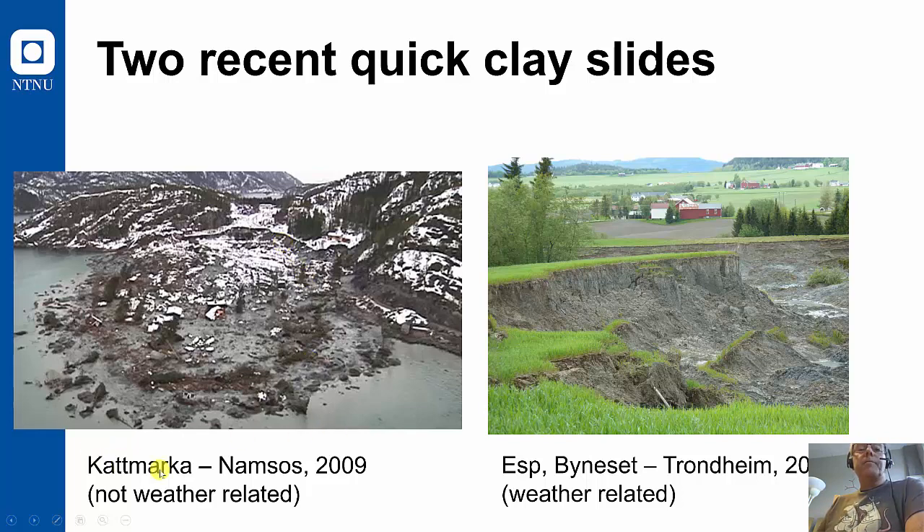As happened here in Kattmarka-Namsos, north of Trondheim in 2009. Or it can be from a little river starting to become a large river because of heavy rain, and start eroding the sides, which become unstable — like happened at Åsap in Trondheim municipality in 2012.